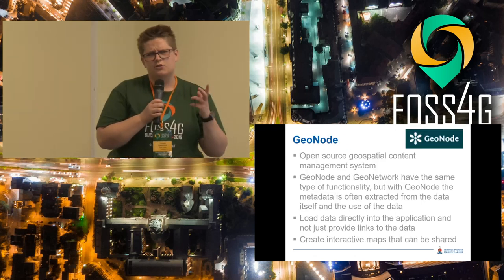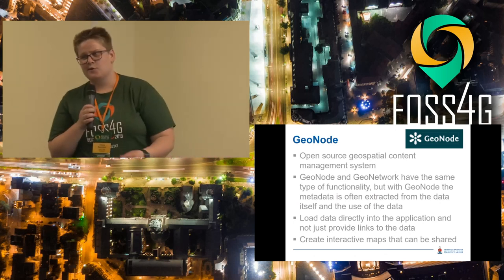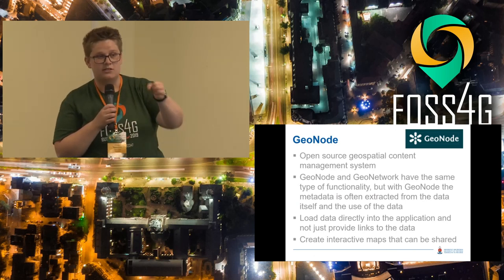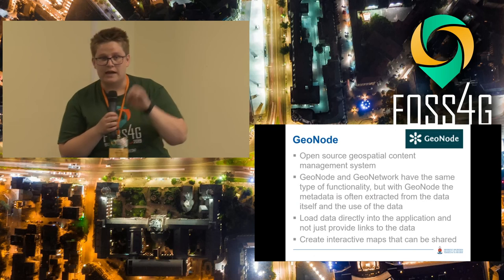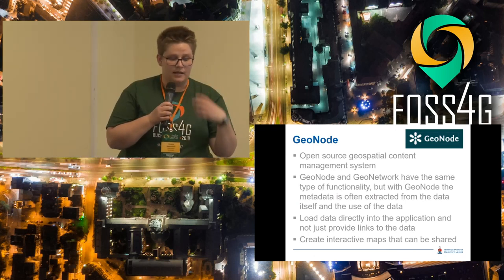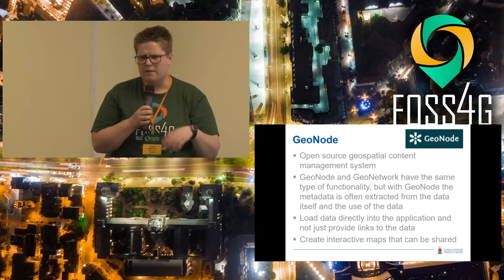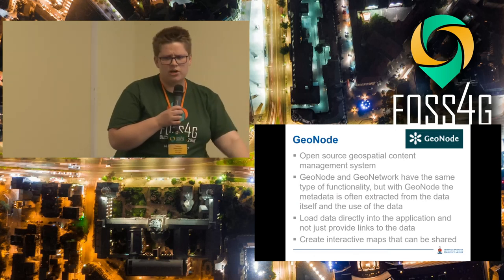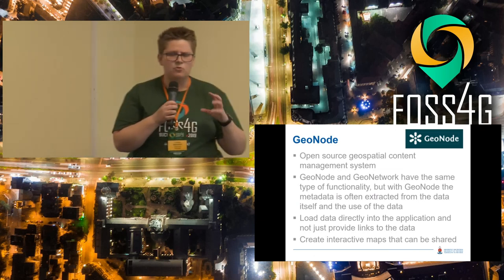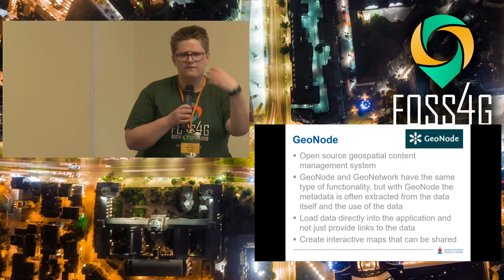GeoNode is almost like the WordPress of the spatial world — it allows you to add information. Where GeoNetwork just collects metadata, the user can actually add information into GeoNode and do some basic functions on it. They can create maps, connect it to QGIS, and make edits using web services. So it's a bit more interactive than GeoNetwork, which is more like just finding information.